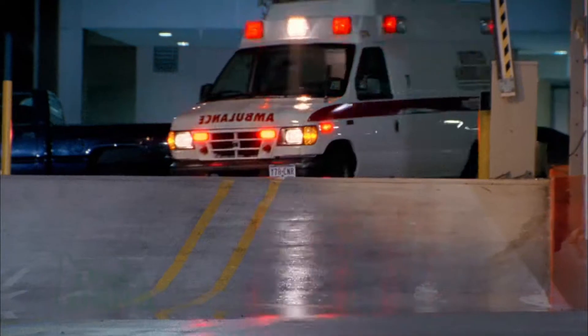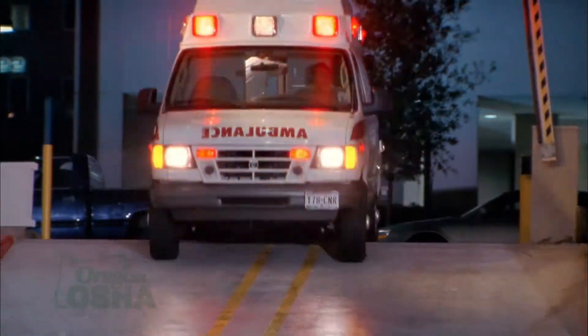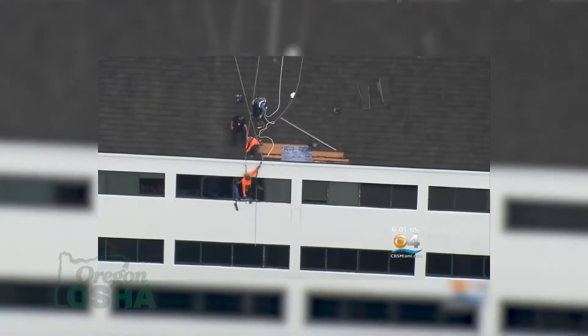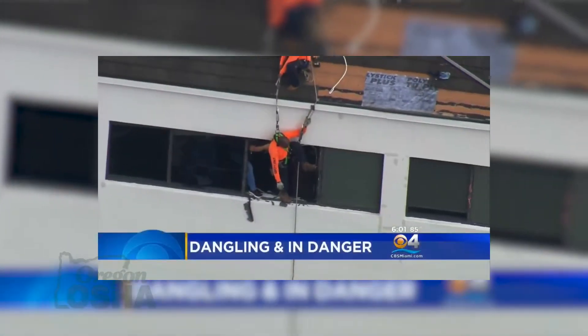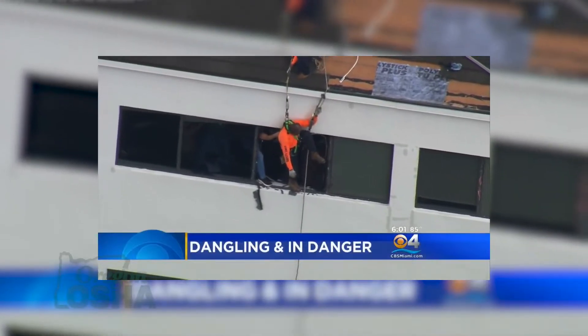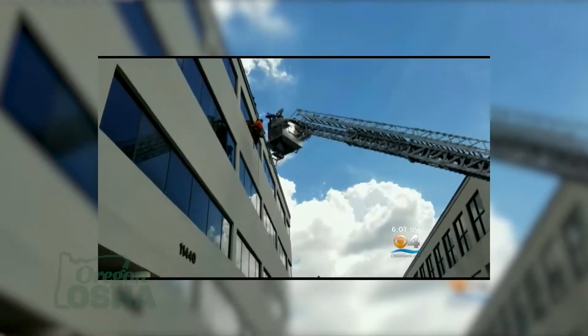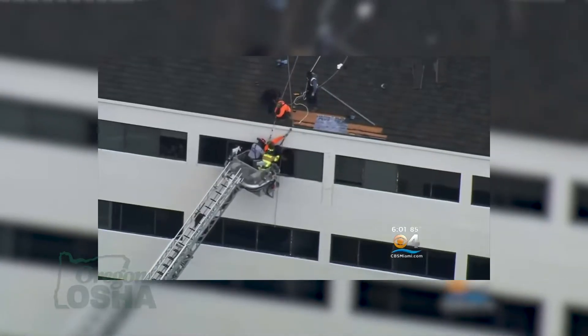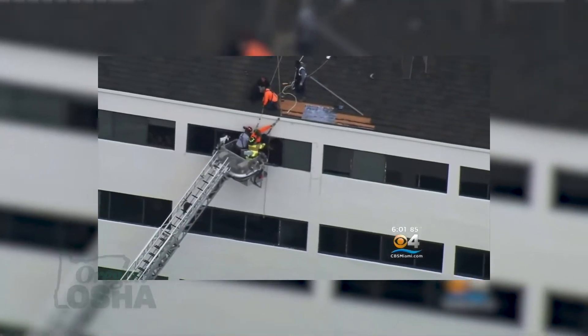If we do have a situation where one of the workers falls off the roof, one of the first things that's going to happen is someone's going to call 9-1-1 while the rest of the crew is getting a ladder and the equipment needed to help that person. The first thing is to assess the situation — make sure the person is conscious — and the crew is going to work together to call 9-1-1, get rescue equipment in place, and notify our office as well.